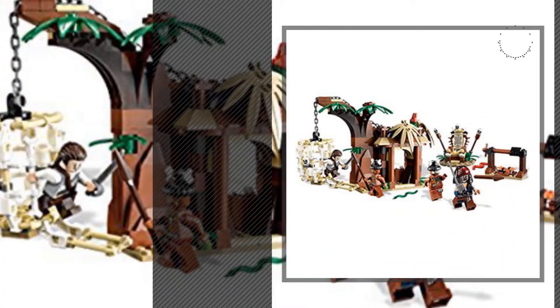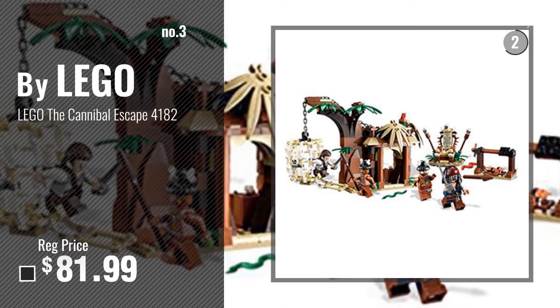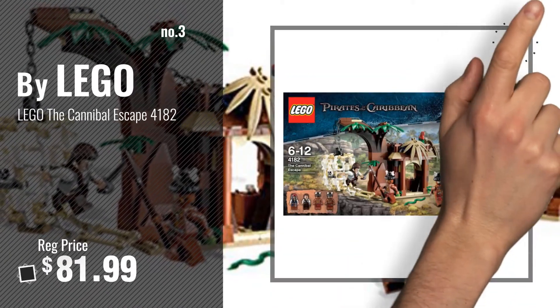Number 3. Get your favorite toy now. Just click this circle in the corner.